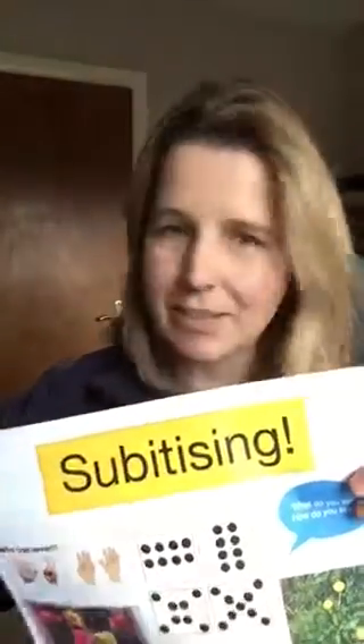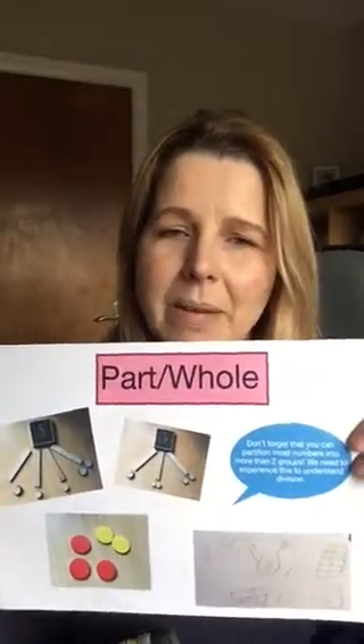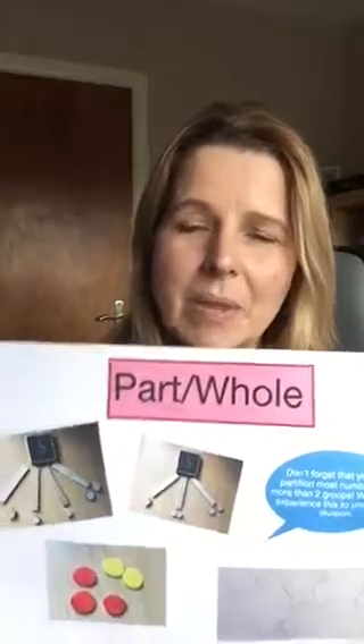So that leads me onto the second thing in my toolbox, which is again a game changer — the idea of part-whole. If you are going to understand how to calculate — so add, subtract, multiply or divide — if you're going to understand measures or fractions and some of the maths that many of us consider to be difficult and hard to understand, the reason it's difficult is because we don't have this concept.